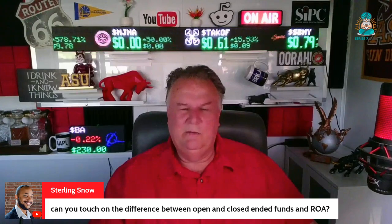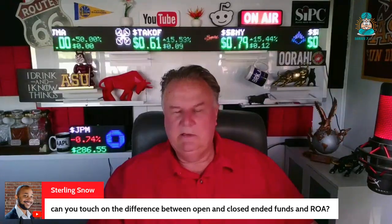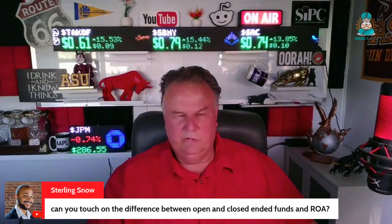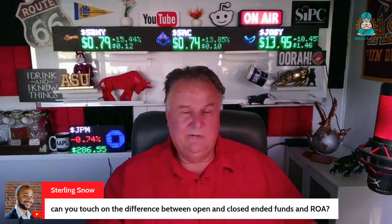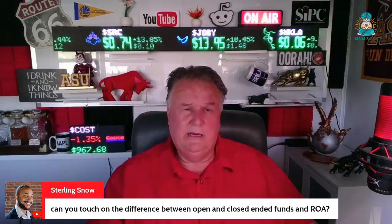Can you touch on the difference between open and closed-end funds and rights of accumulation? I certainly can. I have a slide. If you put that into the channel search bar, you have an entire carve-out video of 10 minutes. It has a slide that I think is so target-rich — it's the most target-rich slide I have on the channel.